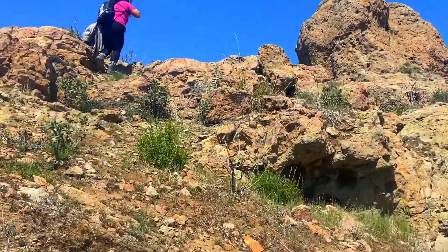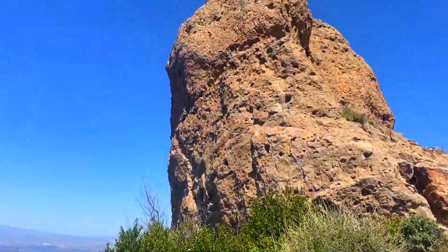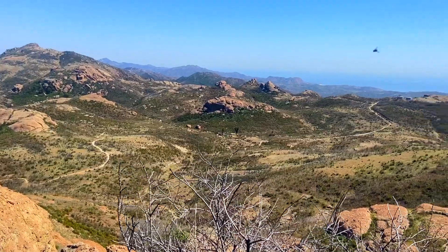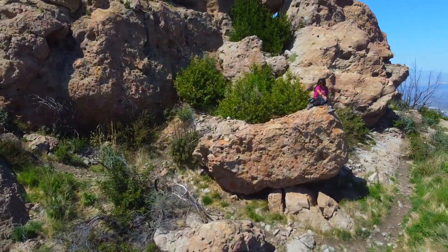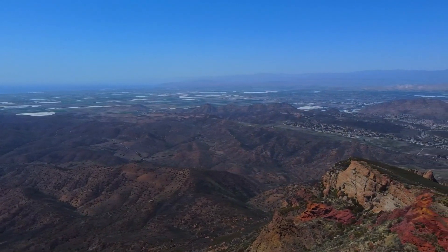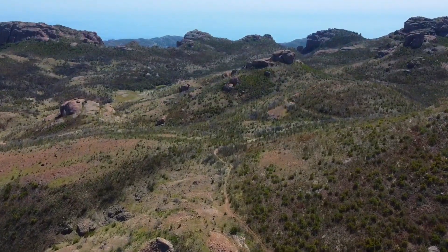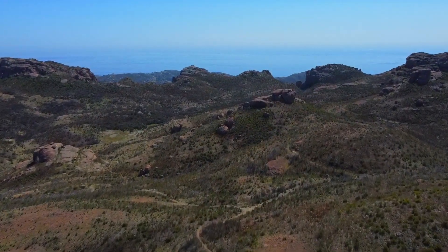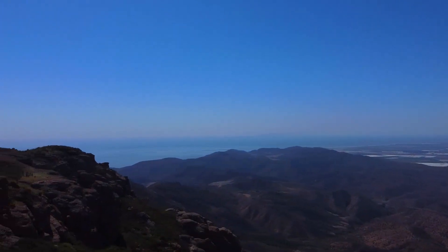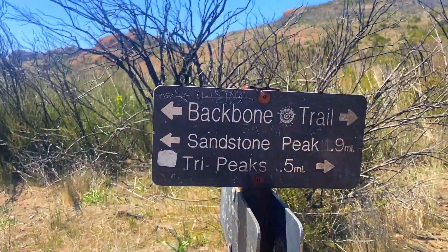En el lugar de Tri Peaks se puede encontrar un marcador que lo puso la Agencia de Estudios Geológicos de los Estados Unidos. Y ya regresamos a la división del camino principal. Vamos a tomar la izquierda para seguir a Sandstone Peak.